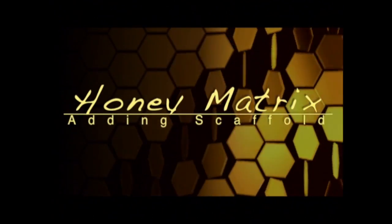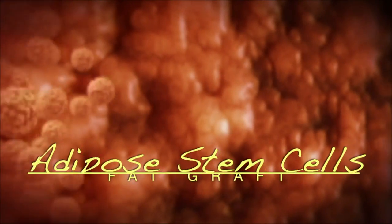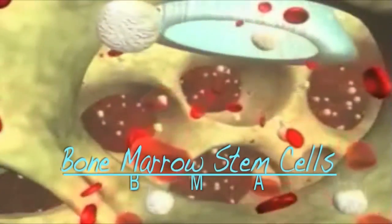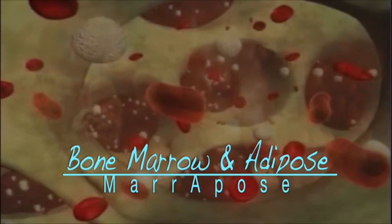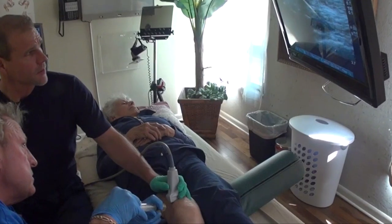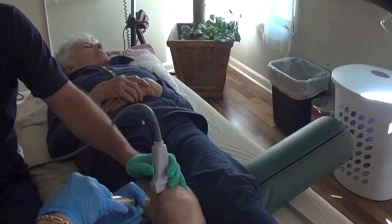At Gecko we also use honey matrix, which can make PRP work better. In some cases we consider adipose stem cells because fat has such a high population of stem cells. Using stem cells from bone marrow is also very powerful along with PRP. Gecko is one of the first clinics to offer bone marrow and adipose combined together in the same treatment. At Gecko Joint and Spine we can both diagnose your problem and guide our injections precisely to the right area using high-definition ultrasound.